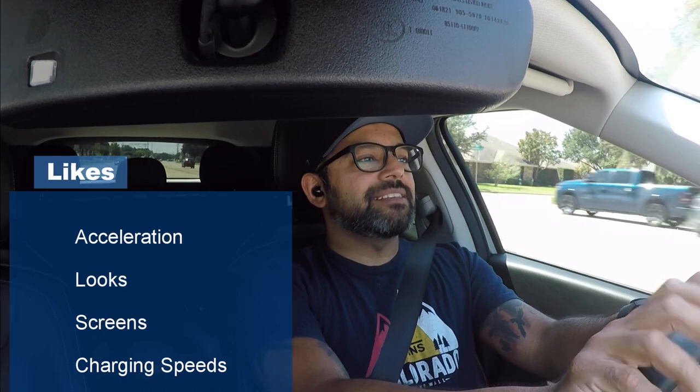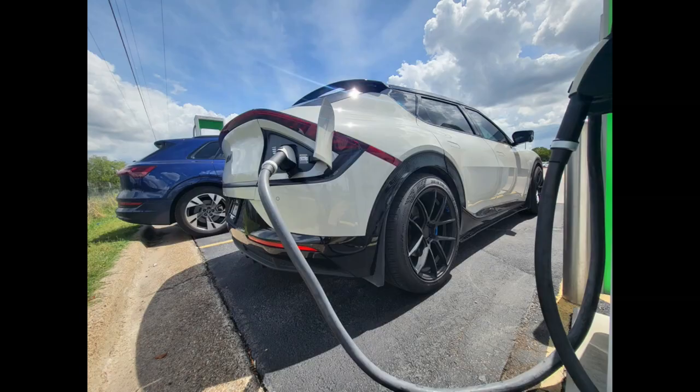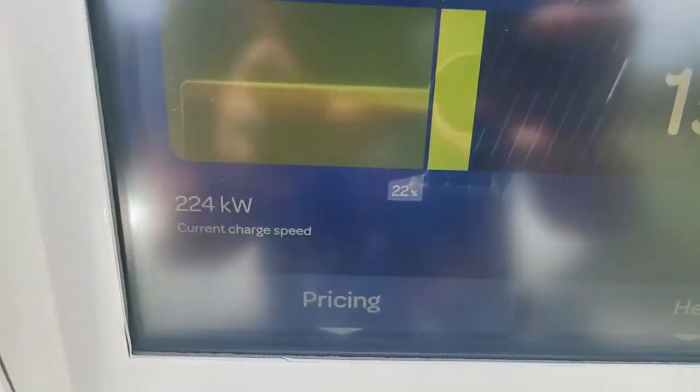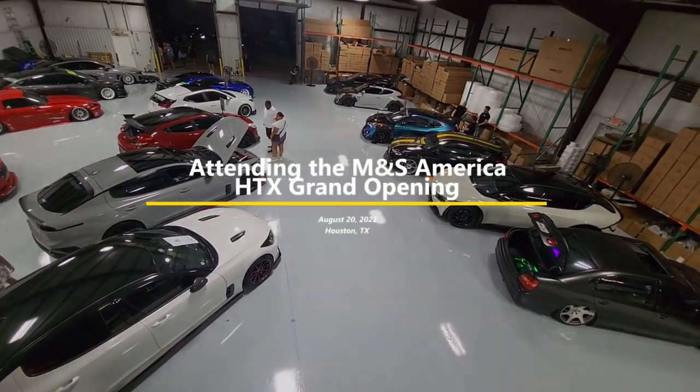Number four: charging speeds. I've done a few road trips since I bought the car and I love being able to pull up to a 350-kilowatt charger and go to town. I recently did a trip to Houston and stopped once or twice each way from Dallas to Houston, and the charging was so awesome — 18 minutes, 15 minutes for the most part, and I was up to 80% or over 80% in some cases. I love being able to pull up to a 350 charger.